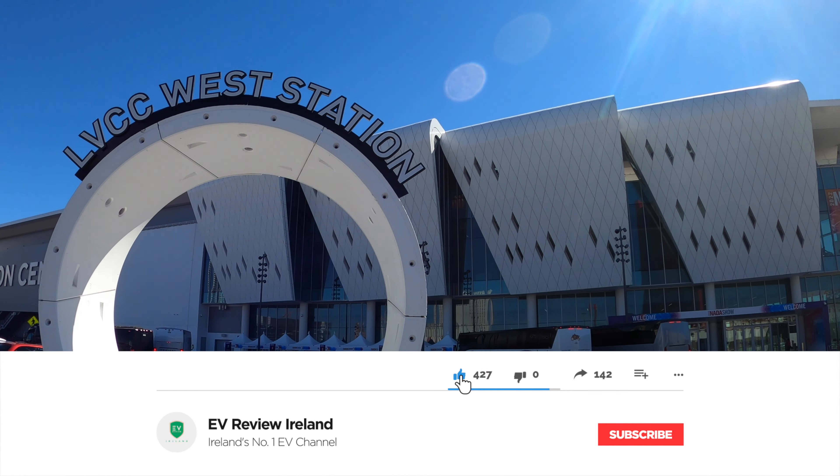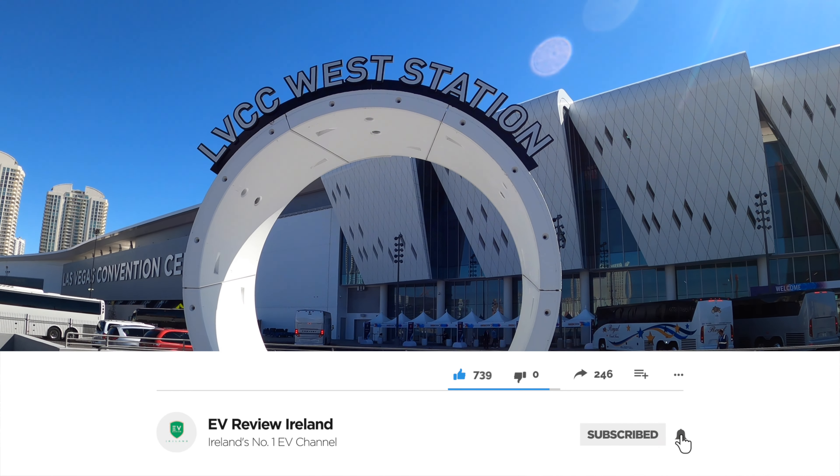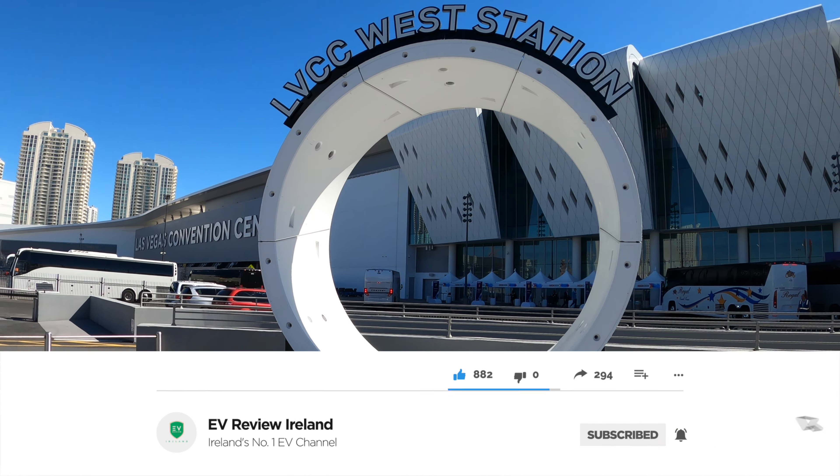Hello and welcome to EV Review Ireland. My name is Derek Riley and we are at the NADA show in Las Vegas at the Las Vegas Convention Centre. This is the West Hall and we're trying to get to the South Hall, which is like a 25-minute walk.